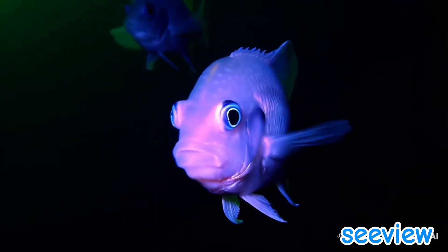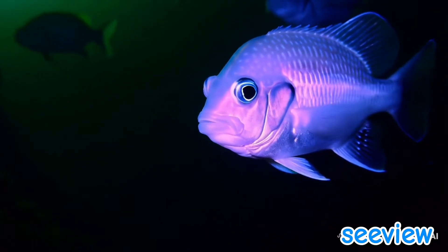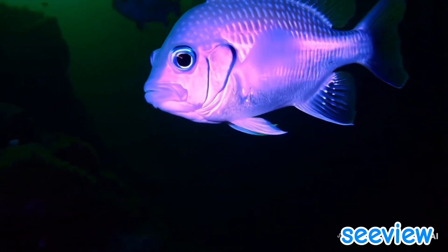Firefly squid: found in Japan, it lights up entire coastal waters during its spawning season. Each arm is tipped with light-producing organs, creating a dazzling display.